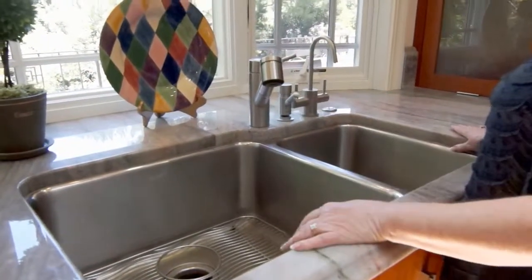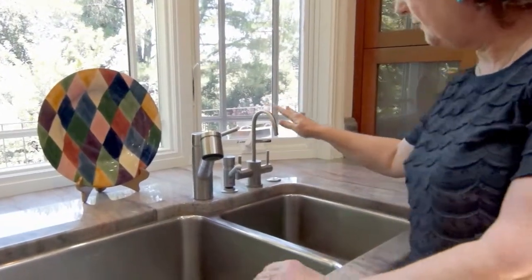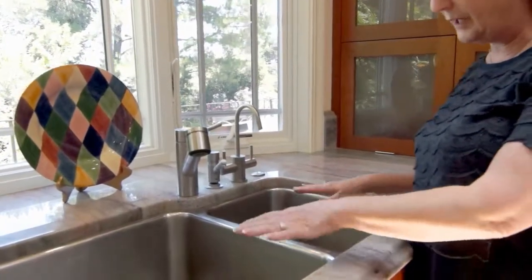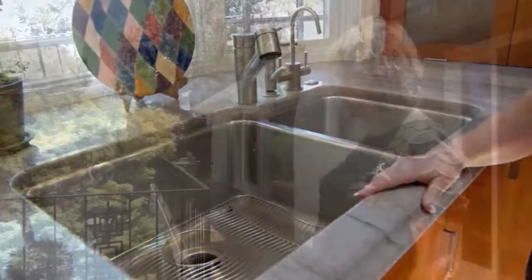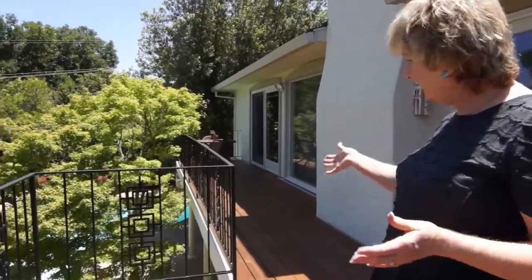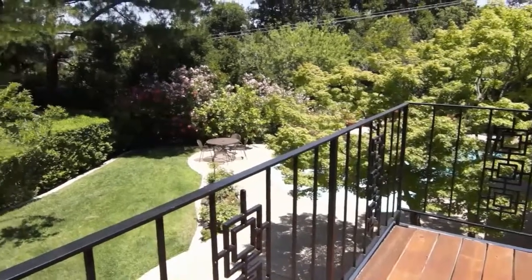It's a double sink — an LK sink — and I have here a soap dispenser. I have water filtration, both room temperature and very cold. At the bottom we have grids that clean very, very well. It's a large LK sink. We have a very large deck, unusually large, and I enlarged it even further to look out onto the beautiful backyard.